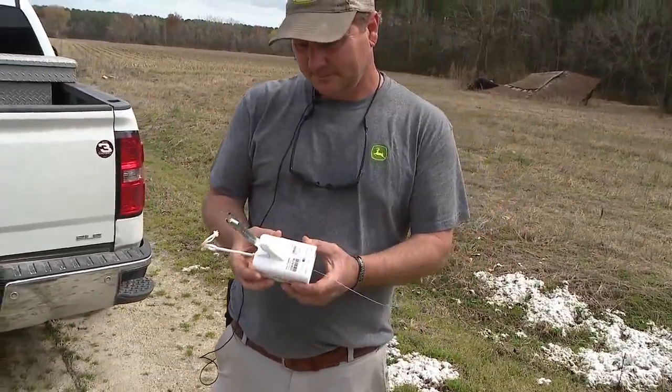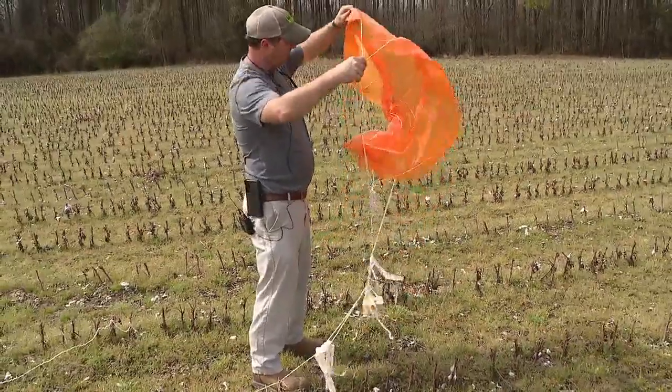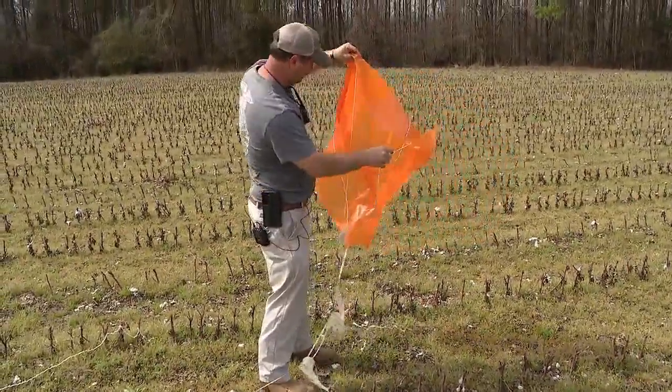Mills tells us that he'd like to know where this one came from to see just how far it traveled before landing in his field.